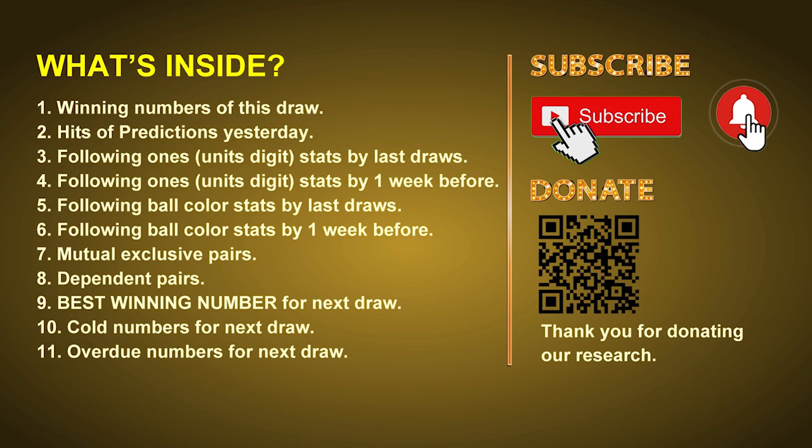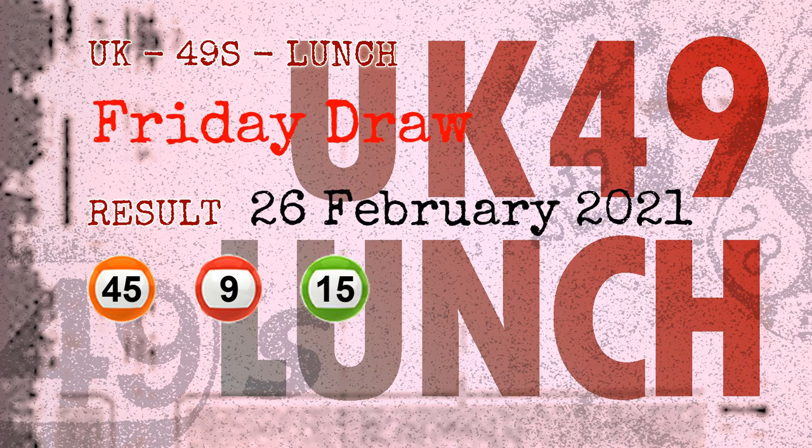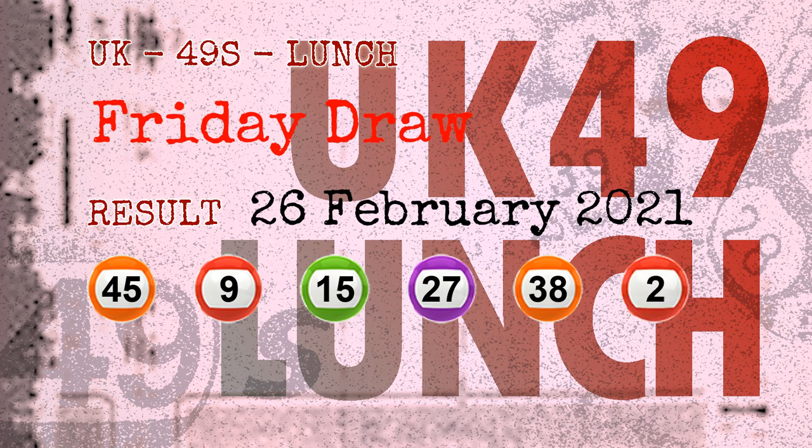The winning numbers of Friday, February 26, 2021 are 45, 09, 15, 27, 38, 02, and the booster number is 49.